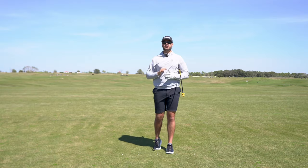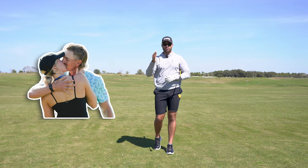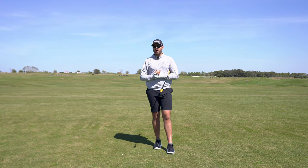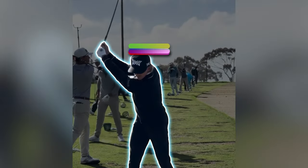If we break down recent PGA Tour winners Jake Knapp and Wyndham Clark's golf swings, one of the things they both do very well is they lower through the transition.